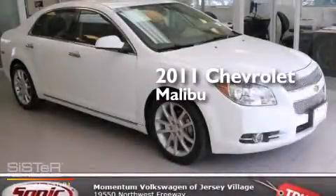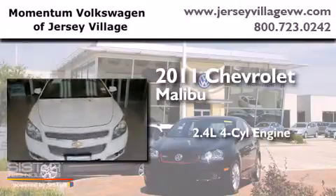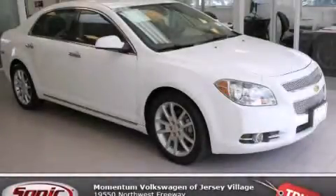This is a 2011 Chevrolet Malibu. It has a 2.4 liter 4 cylinder engine and an automatic transmission. Contact us today to schedule your opportunity to see this automobile in person.